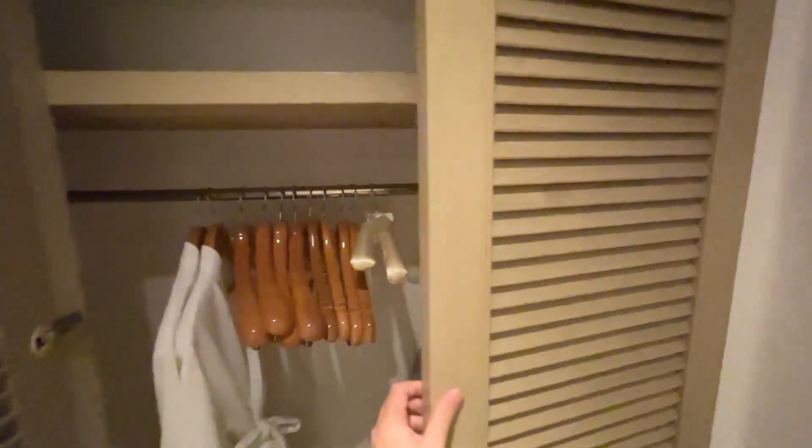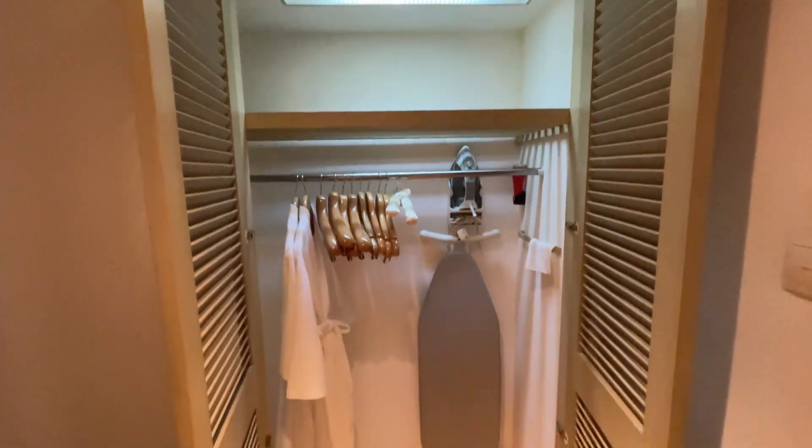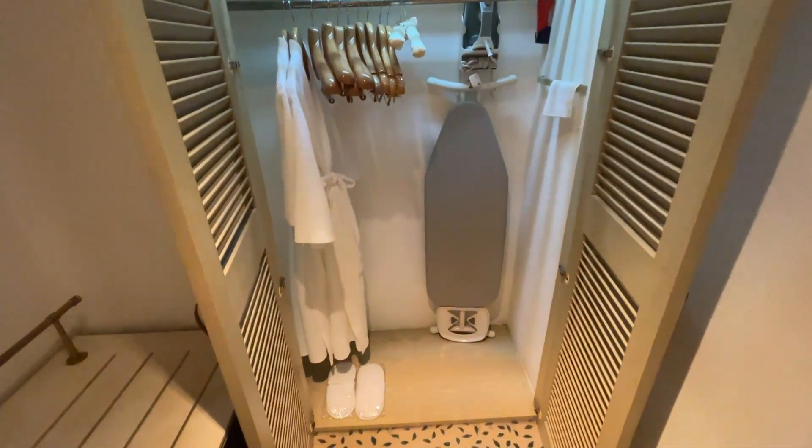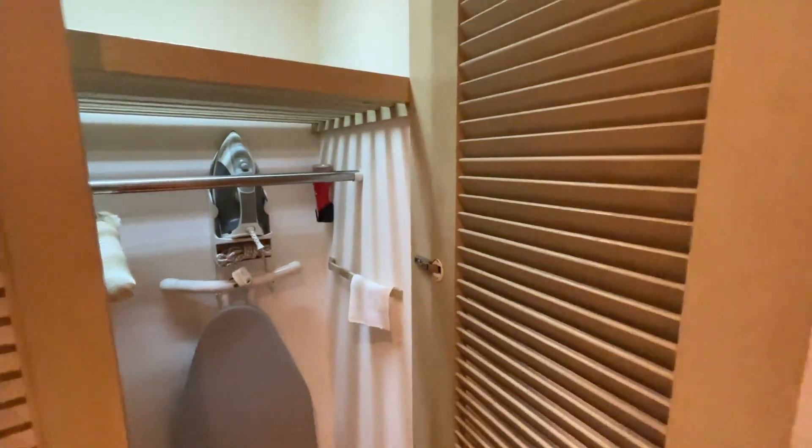There's also an auto-sensor wardrobe that lights up — pretty cool. You get your standard iron, your complimentary slippers, and your bathrobe. And there's a torchlight as well, I spy in the corner.